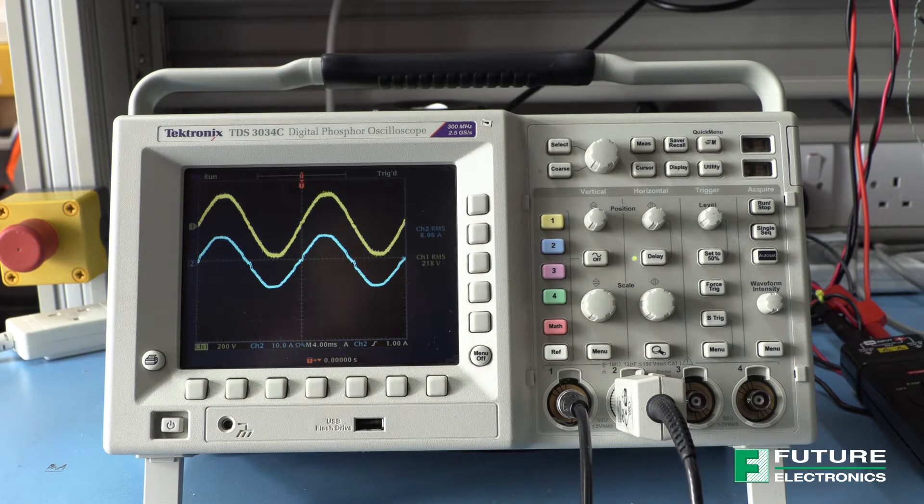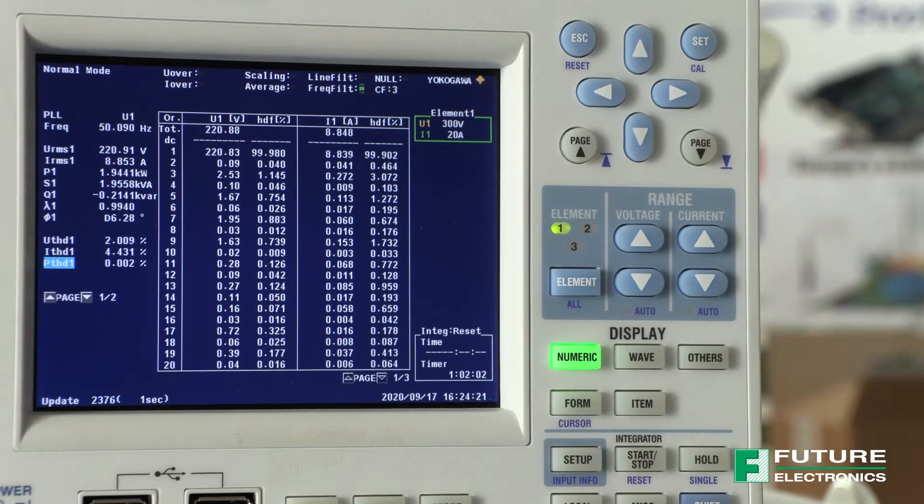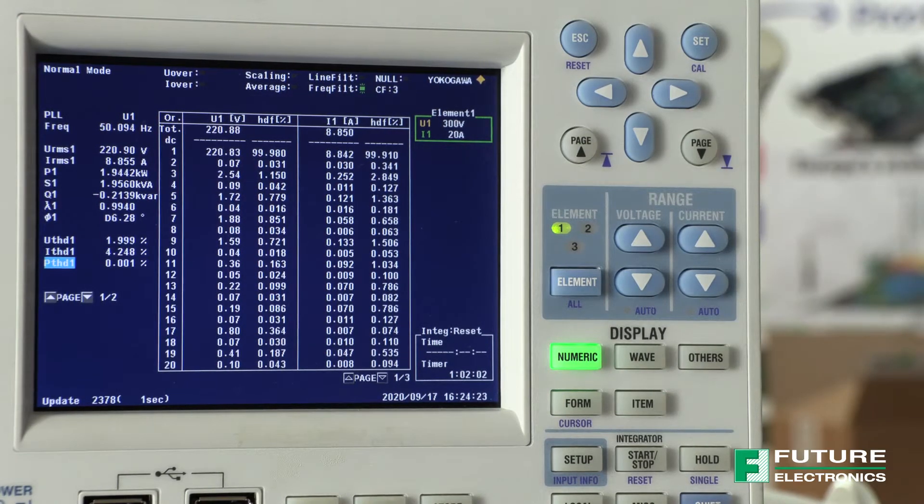The blue trace shows the input AC current waveform and the yellow trace shows the input voltage AC waveform. Please note, this is the voltage of the AC mains and is therefore not purely sinusoidal. The distortion on the input current waveform at the zero crossover is expected and is due to the fact that switching must stop in this region and restart just after the zero crossover point. The power analyzer is measuring power factor and total harmonic distortion of the input current.